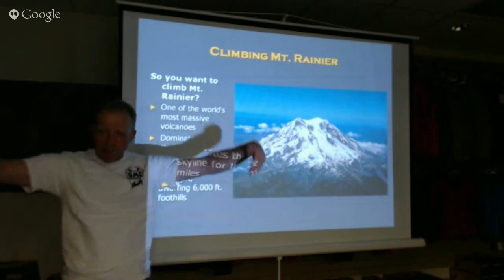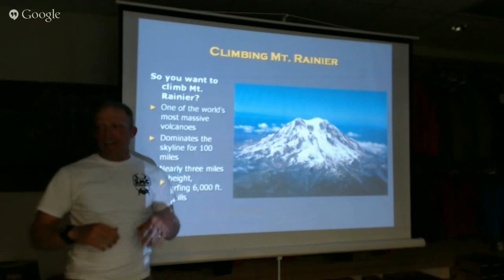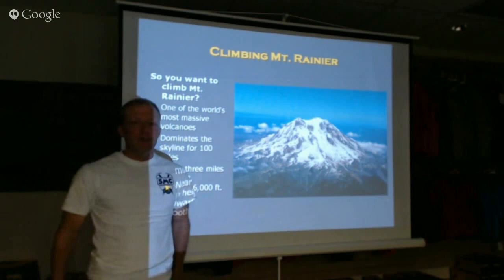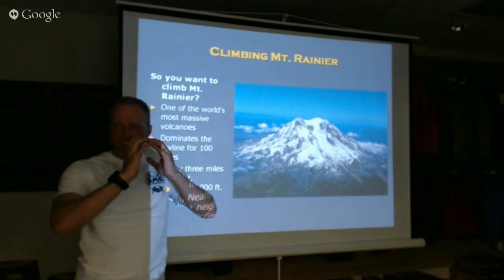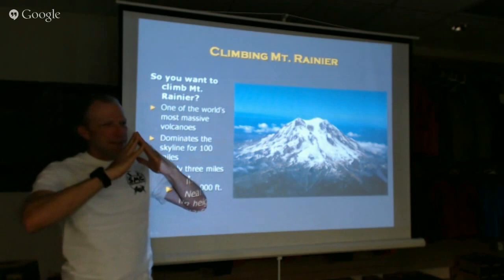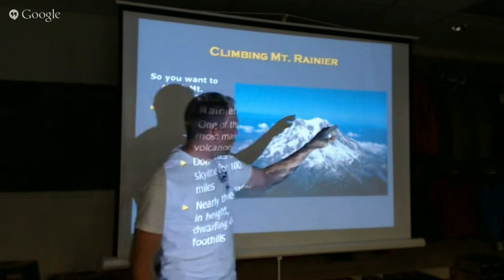Considering its size, it's one of the world's most massive volcanoes. Shasta is comparable in terms of land area, but for Rainier in terms of actual mass, it's far bigger. Most volcanoes like Shasta and Mount Hood are shaped like a sharp cone, and Rainier is shaped differently — more rounded. The reason is it already blew up a number of times. It used to be shaped like a cone, but the top got blown off, therefore making a more rounded dome shape.